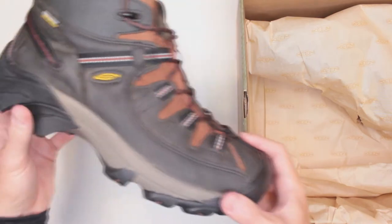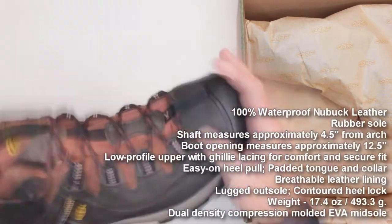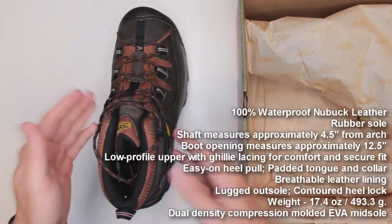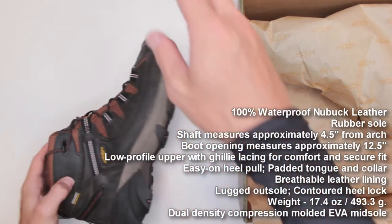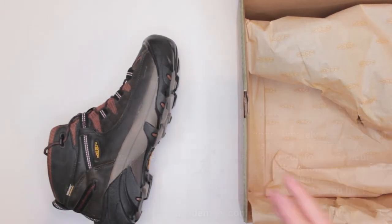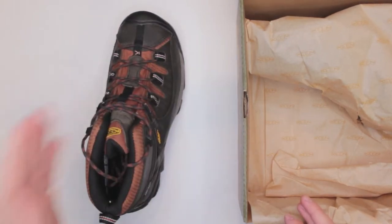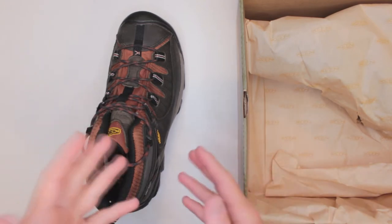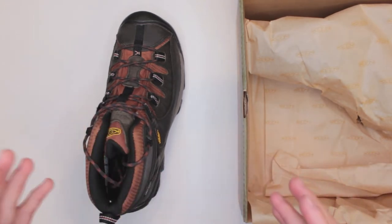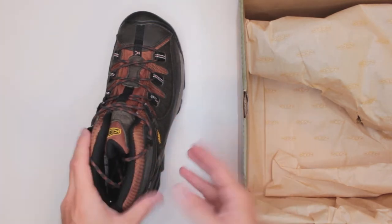At the time of making this video, there is actually a coupon code on Amazon to save $30, so you can get these boots for under $100 — which is absolutely amazing. I think they did this because they released the Targhee 3 version, which I also tested in 2020 and was also great. Personally, I would pick the Targhee 2 — I was more impressed with the comfort level overall.